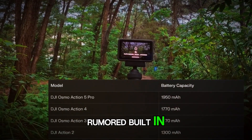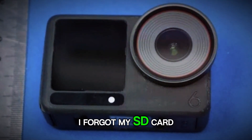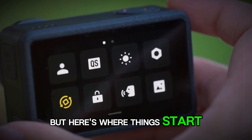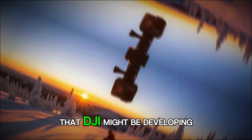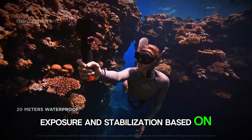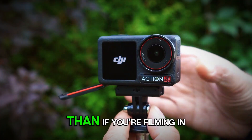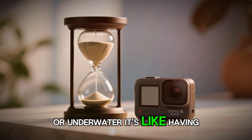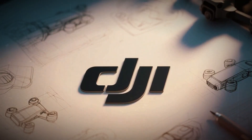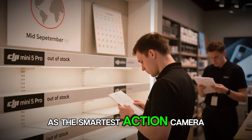There's also the rumored built-in 64GB internal storage — finally, a safety net for those 'I forgot my SD card' moments. Some insiders suggest DJI might be developing a new AI video engine that auto-adjusts color profiles, exposure, and stabilization based on scene recognition. So if you're filming a city time-lapse, it optimizes shadows and highlights differently than if you're filming in bright daylight or underwater. It's like having an invisible film crew inside your camera, making every frame look cinematic automatically. If this feature makes it to launch, it would instantly set the Osmo Action 6 apart as the smartest action camera on the planet.